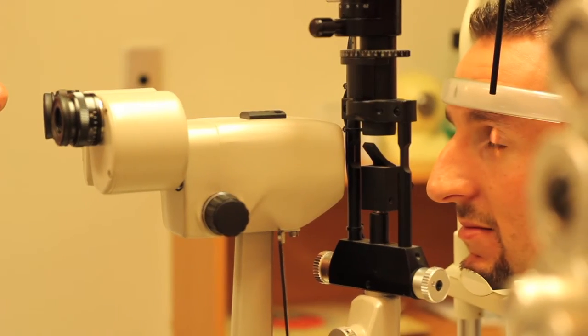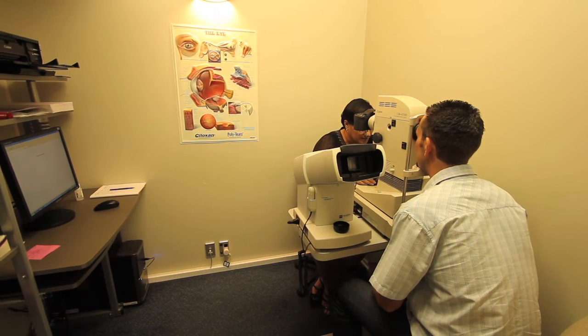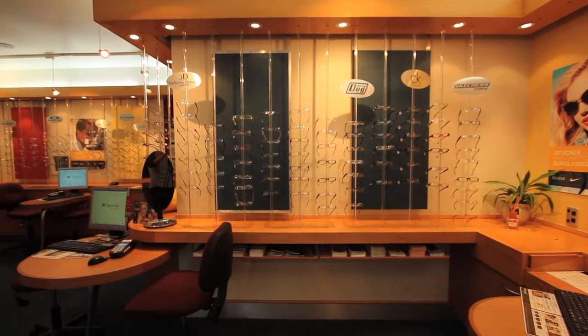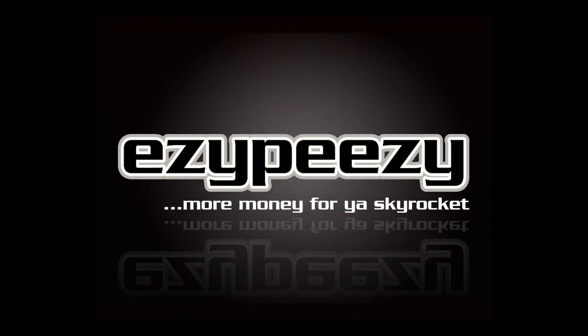We offer free adjustments with frame and lens cleaning and do repairs on site. Our friendly staff will help you to see as clearly and as comfortably as possible. We'll see you next time.